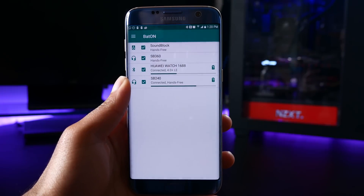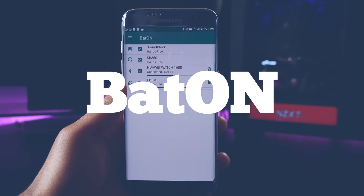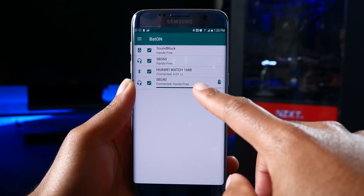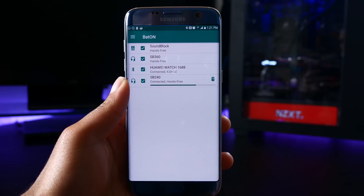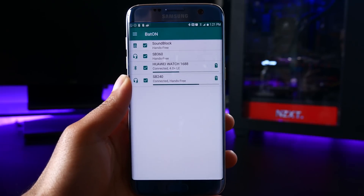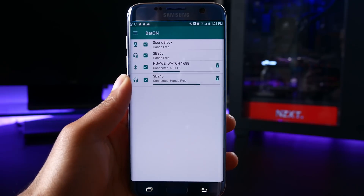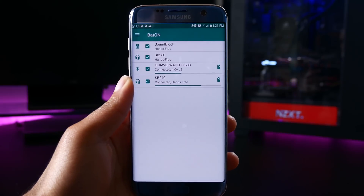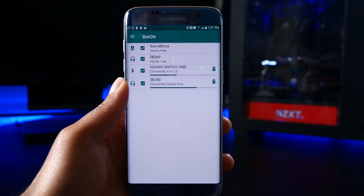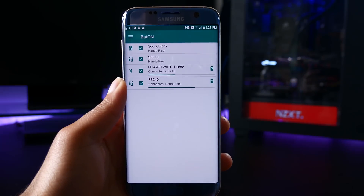If you frequently use Bluetooth headsets, then BatOn is the app that you need. This app will tell you the battery life of all your Bluetooth connected devices. This is really helpful because I have Bluetooth headsets and I never know what battery level they're at, and it's always an unfortunate surprise when they die on me. This app requires no configuration — you basically install it and get going — and it can read the battery level of any device using the Bluetooth Low Energy Profile.